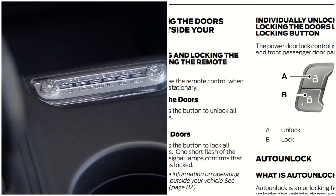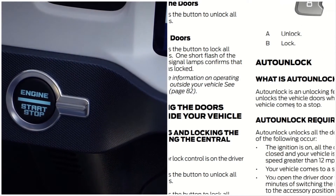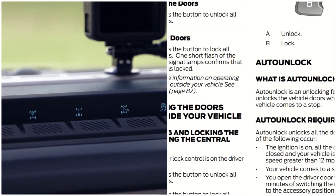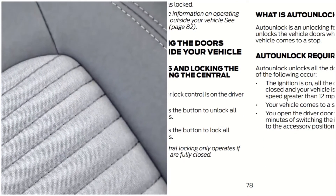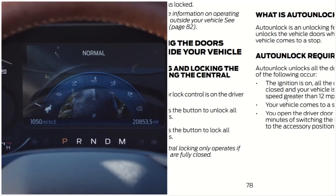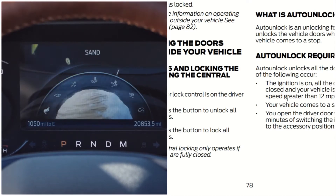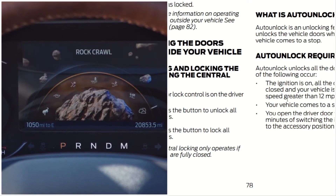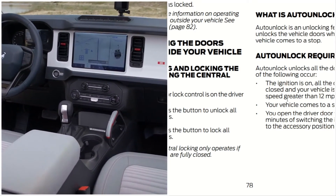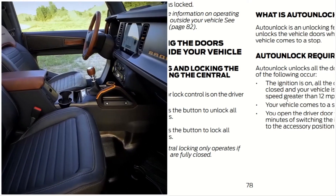There's also an auto unlock feature. Auto unlock is a feature that unlocks the vehicle doors when your vehicle comes to a stop. Auto unlock locks all doors when all of the following occur: the ignition is on, all the doors are closed, and your vehicle is moving at a speed greater than 12 miles per hour. The auto lock will lock your doors when your vehicle comes to a stop and you open the driver's door within 10 minutes of switching the ignition off or to the accessory position.